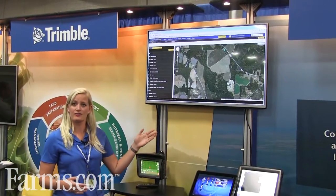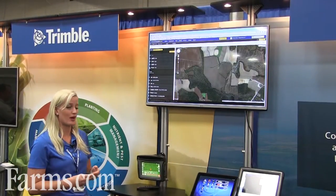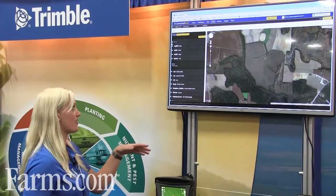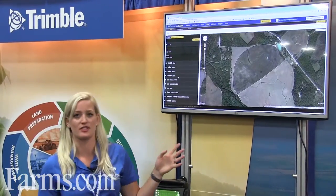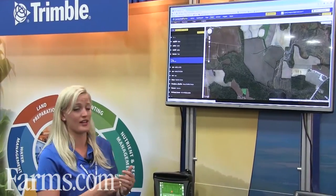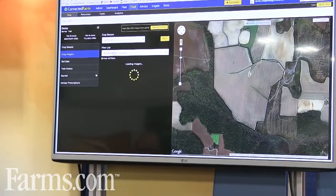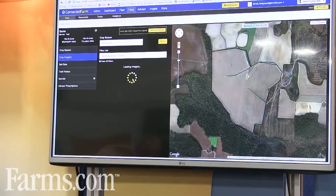Here I am in the Connected Farm field site, which is the area of Connected Farm primarily for the grower customer. I can select from my list of fields, choose the farm and the field within it, and look at a specific field. I can trace boundaries and also add imagery to that data — by clicking on that I can select a specific crop season and look at imagery purchased from that area.